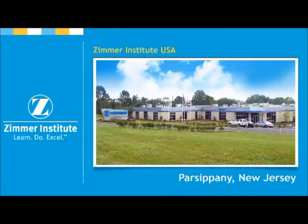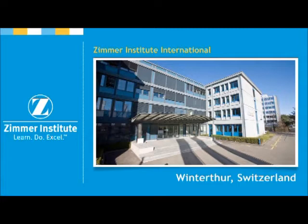The Zimmer Institute's leading-edge facilities, located in Carlsbad, California; Parsippany, New Jersey; and Winterthur, Switzerland, offer distinct levels of instruction, which serve as the educational framework.